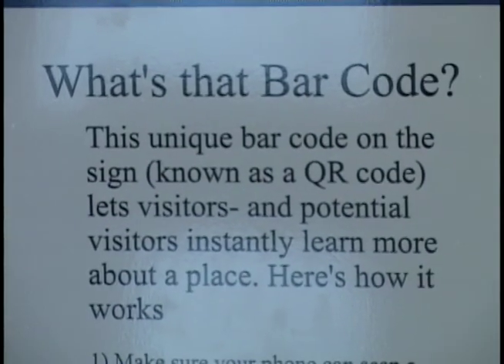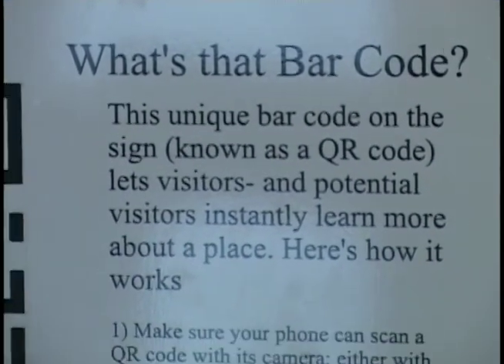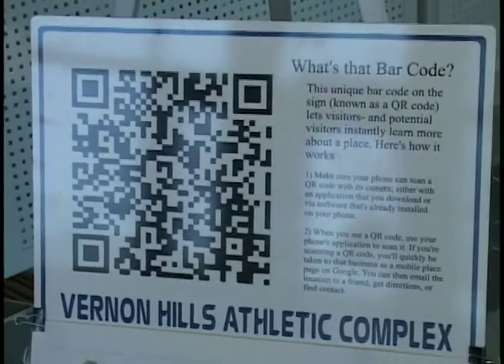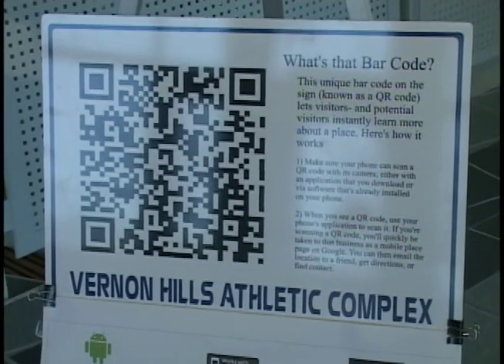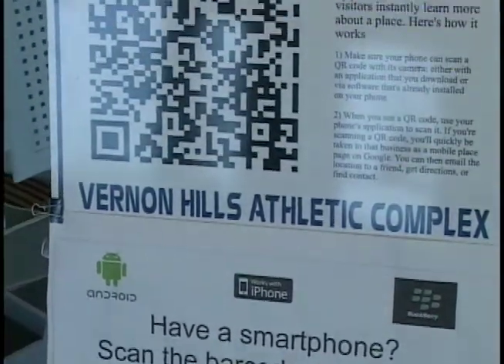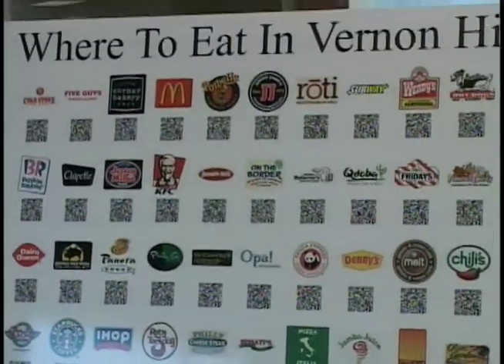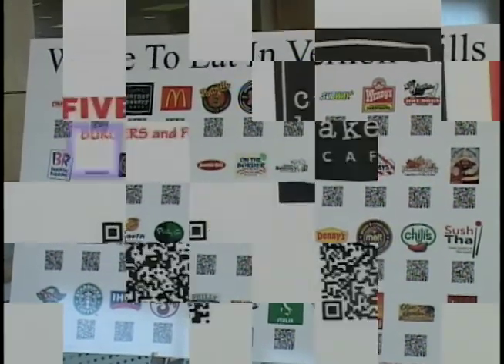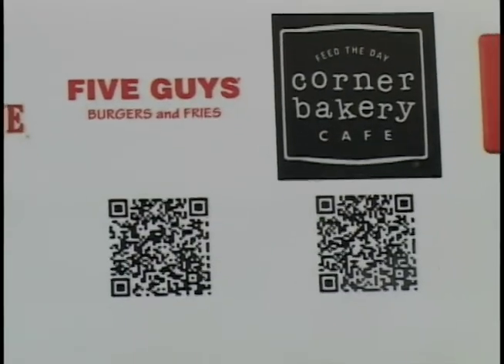This is a service the Village did for all the restaurants in town. At the VHAC we have a lot of people coming in from out of town who don't really know where to grab a bite to eat in between games. We're going to put this out in several locations at the VHAC so out of town people can go grab a bite to eat in town and keep the money in town.